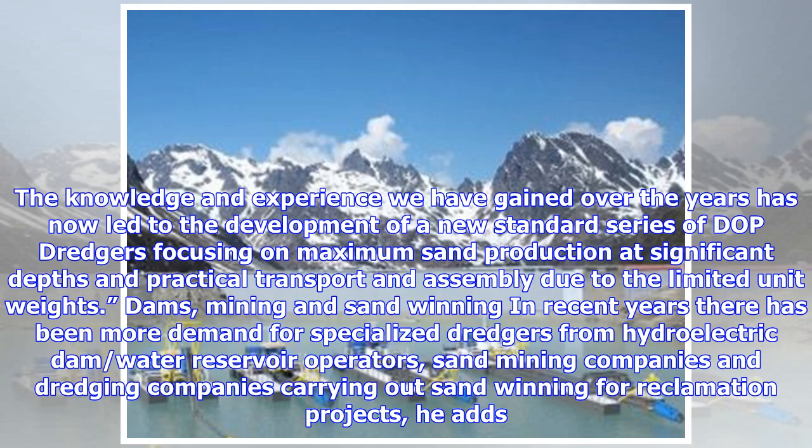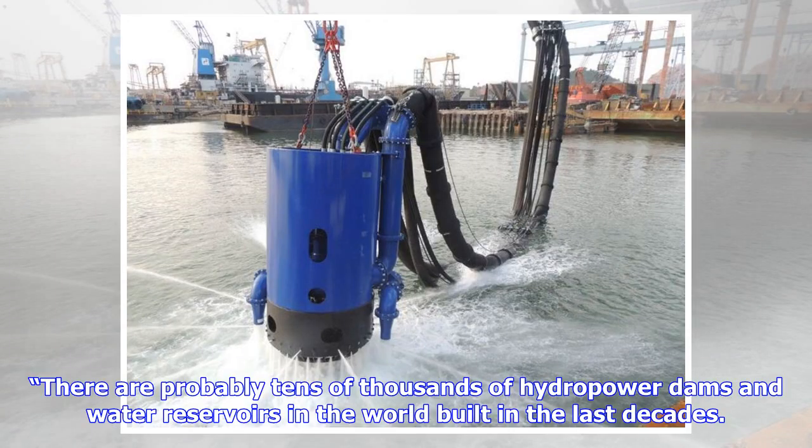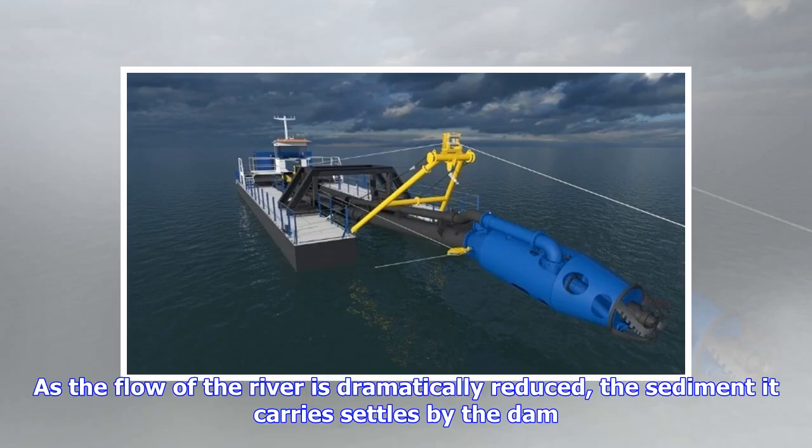In recent years there has been more demand for specialized dredgers from hydroelectric dam and water reservoir operators, sand mining companies, and dredging companies carrying out sand winning for reclamation projects. There are probably tens of thousands of hydropower dams and water reservoirs in the world built in recent decades. As the flow of the river is dramatically reduced, the sediment it carries settles by the dam.